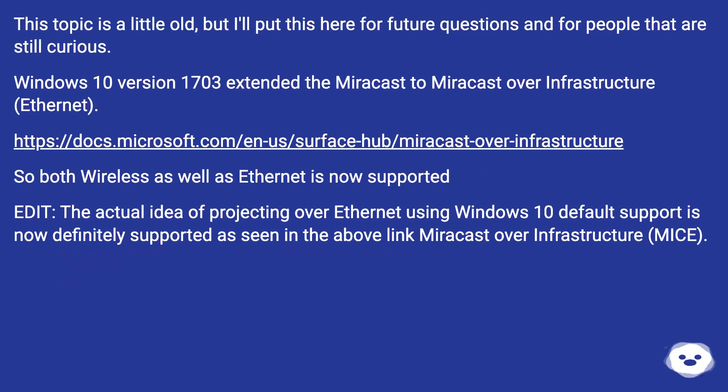This topic is a little old, but I'll put this here for future questions and for people that are still curious. Windows 10 version 1703 extended Miracast to Miracast over infrastructure — Ethernet. So both wireless as well as Ethernet is now supported.